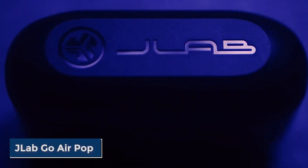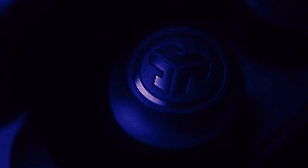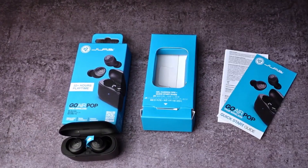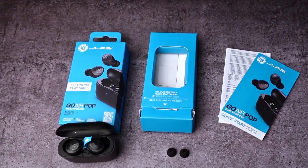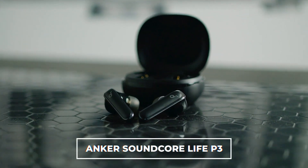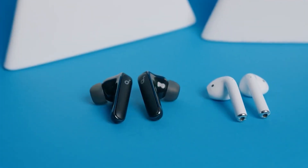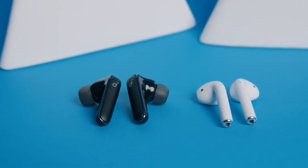The JLab Go Air Pop True Wireless Earbuds are another great option for budget-minded shoppers, offering decent noise-canceling and good sound quality for under $30. The Anker Soundcore Life P3 Noise-Canceling Earbuds offer great value for the money with excellent noise-canceling performance and good sound quality for under $80.